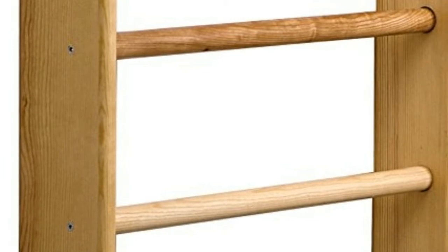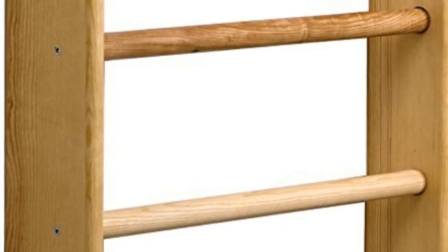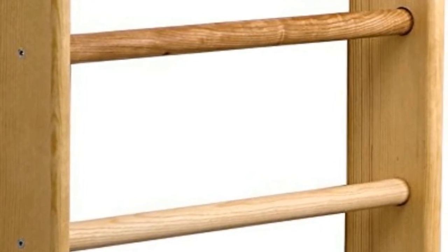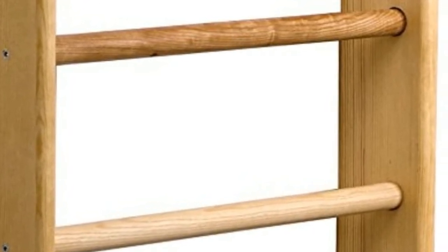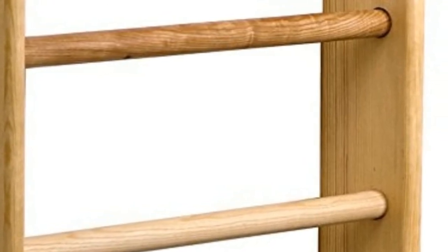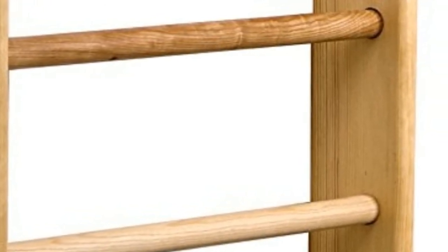Weighs 44 pounds and attaches to the wall. Includes Swedish ladder, adjustable pull-up bars, removable horizontal struts, wall mounting kit, and assembly instructions. Multipurpose versatility — can be used for gymnastics and strength training.